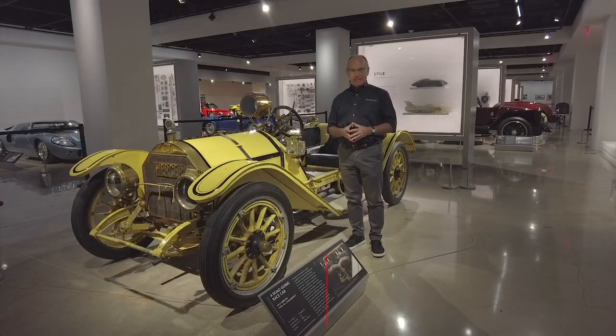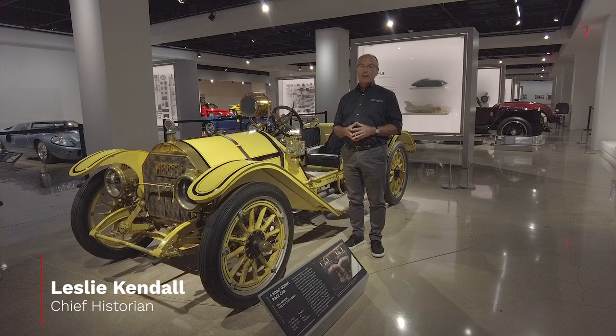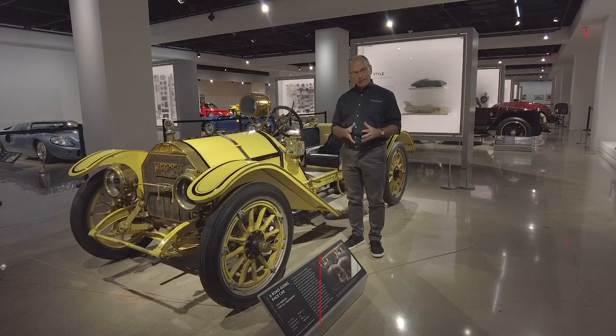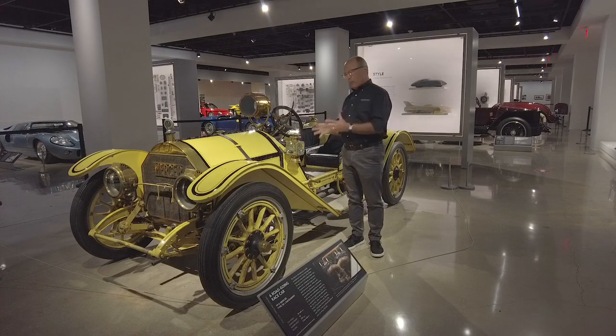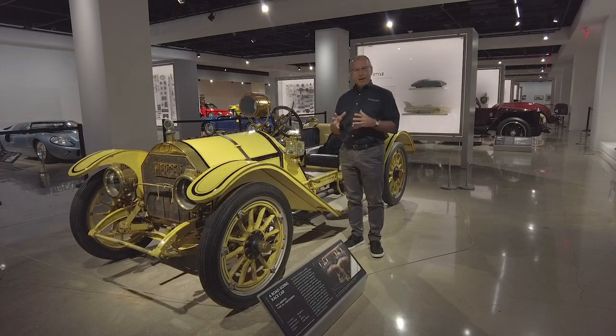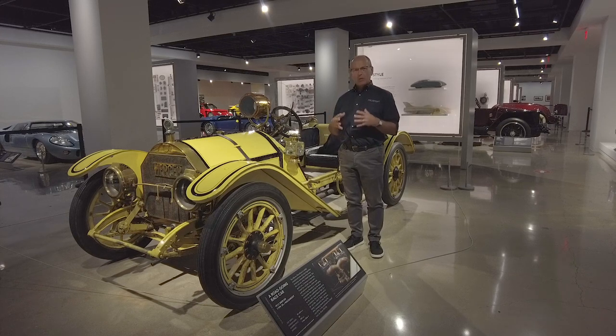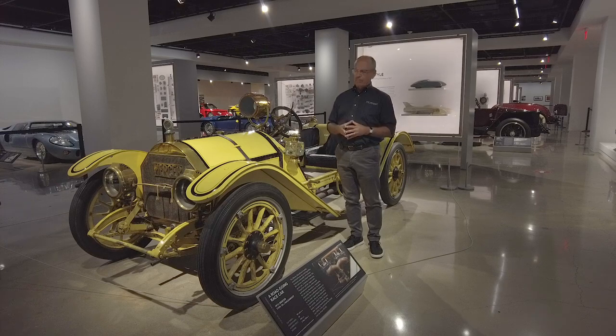Hello, my name is Leslie Kendall. I'm the chief historian of the Petersen Automotive Museum in Los Angeles. We're here to talk about million-dollar cars — in particular one million-dollar car, our 1913 Mercer. We want to talk about what makes it worth so much money and why so many people really, really would like to have one.